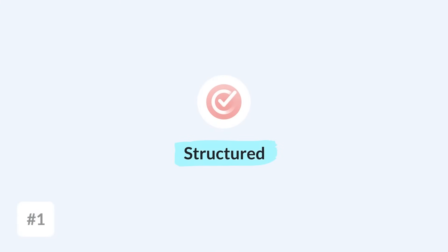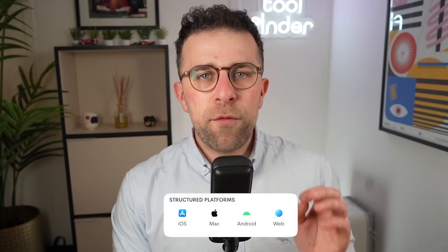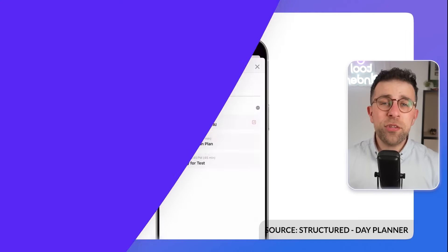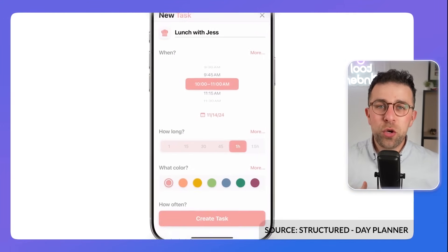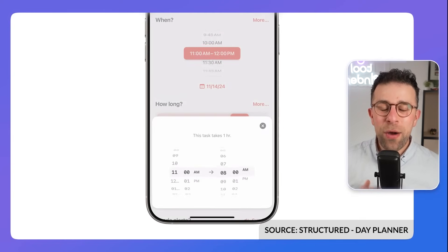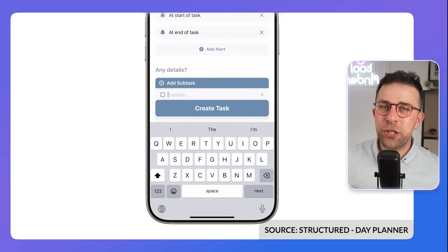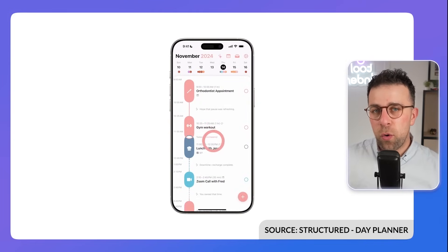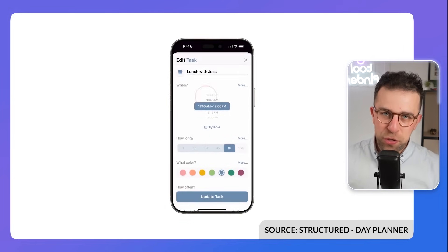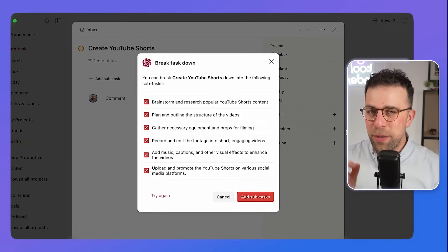The first app on our list is called Structured. This one is available on mobile and is incredibly popular for those who want to casually plan their day. I'd recommend it because it has a timeline-like view which lets you structure your day more effectively. It allows you to see everything in a more linear fashion going through a daily routine, and you can add tasks, events, or elements as you go down the list. There's also an AI feature which I find incredibly useful.